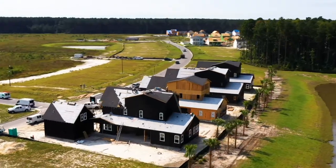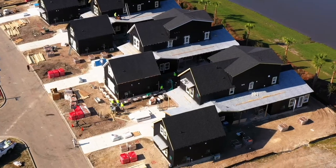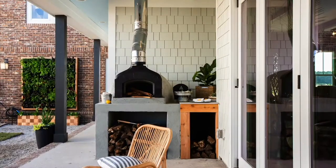My favorite feature of this home has got to be the entire first floor. I love the front porch and the way that when you walk in, you walk into a beautiful entry that leads into a huge kitchen and living room area that invites you right into the outdoor space as well.